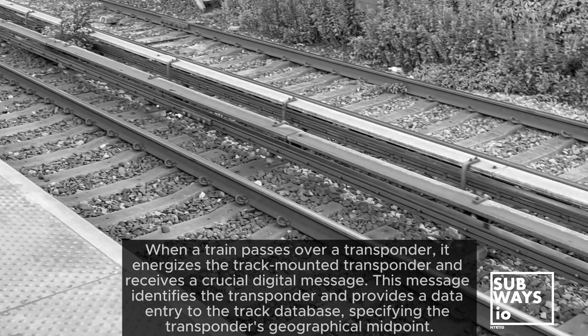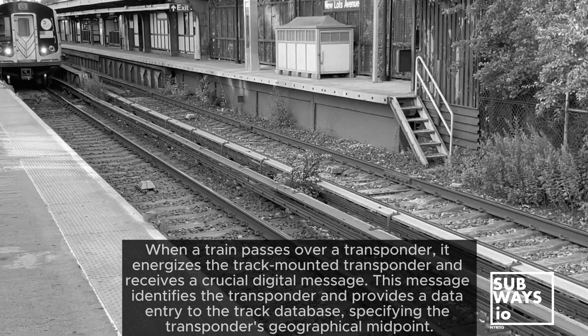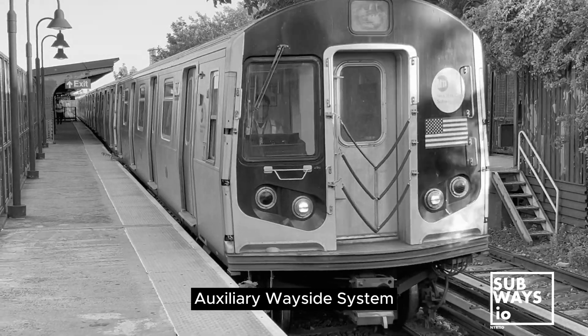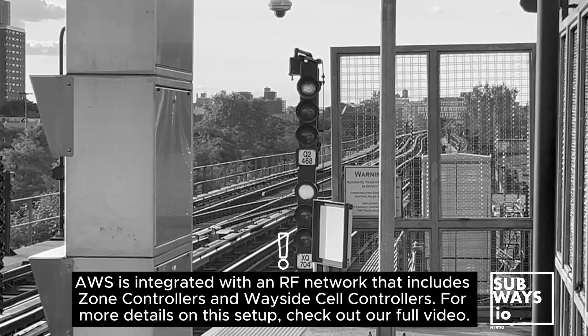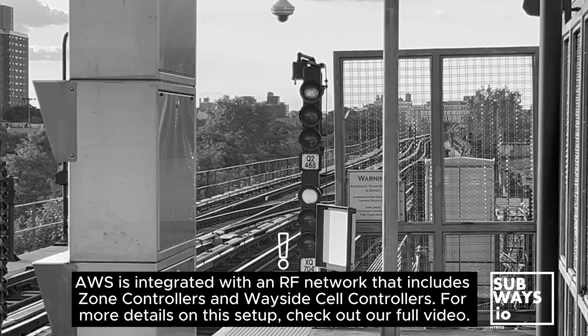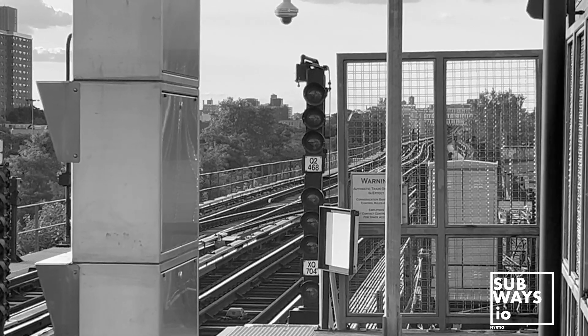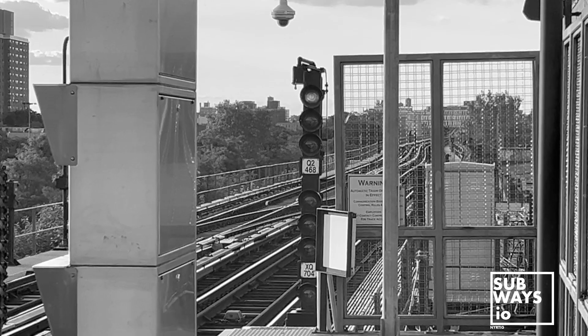Let's start with the quadruple A's of CBTC. First up is AWS, or Auxiliary Wayside System. Think of this as the traffic signal system for CBTC trains. It controls the tracks and makes sure trains stay on the right path. You might notice flashing green signals when the AWS is active.